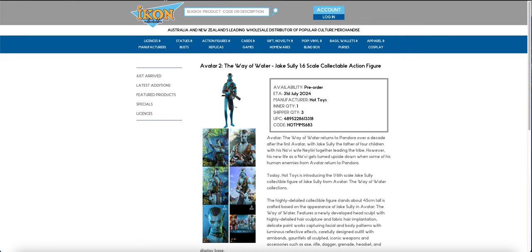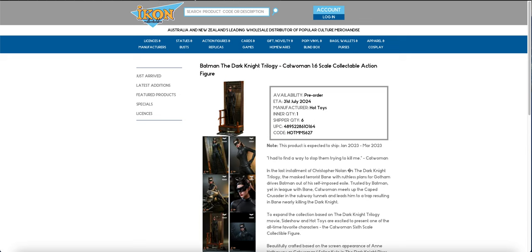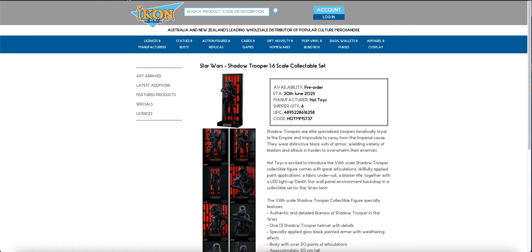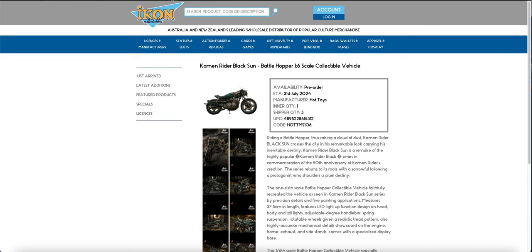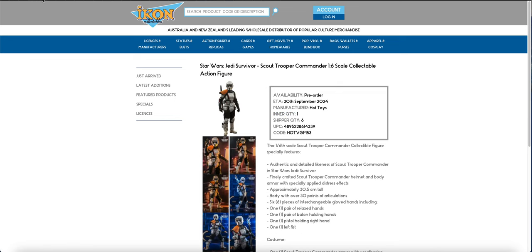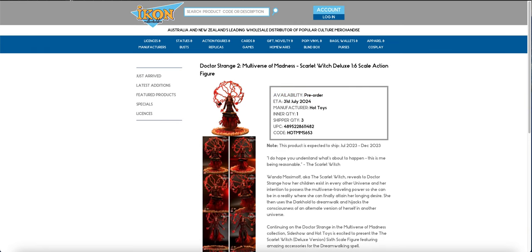I'm happy with the Shuri we got previously. The redo Catwoman is finally in. Then the Jake Scully standard - I went with him, I did have the deluxe. Both the Jake Scully standard and deluxe are in, and then the Kamen Rider Battle Hopper is in as well.